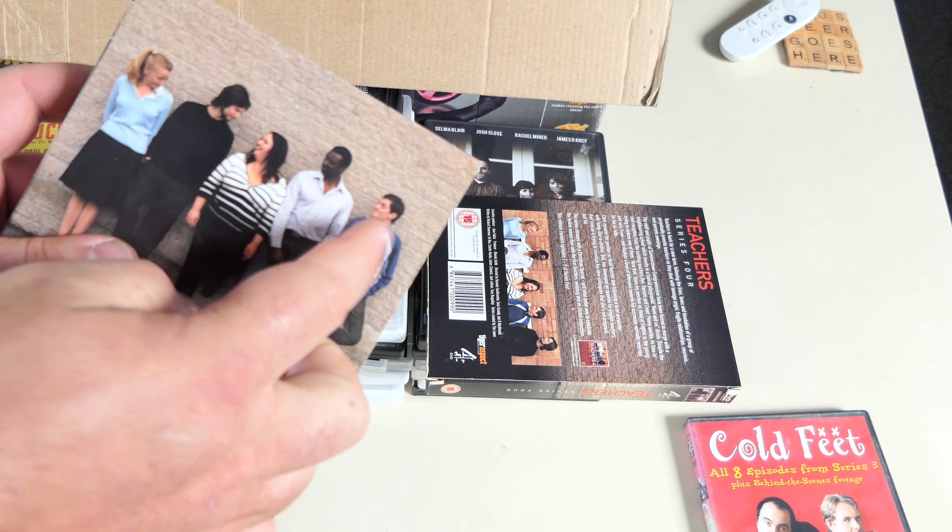Erin Brockovich — from the writer of another film we've looked at. Includes two deleted scenes and featurettes. Great film, really is. Albert Finney was fantastic and so was Julia Roberts. I'm dead chuffed with that. I'll have to give the case a bit of a wipe because it's a bit icky.